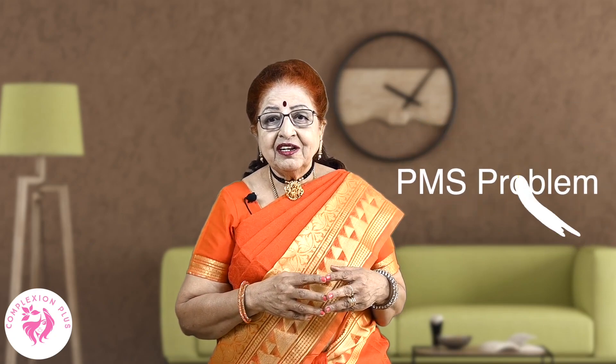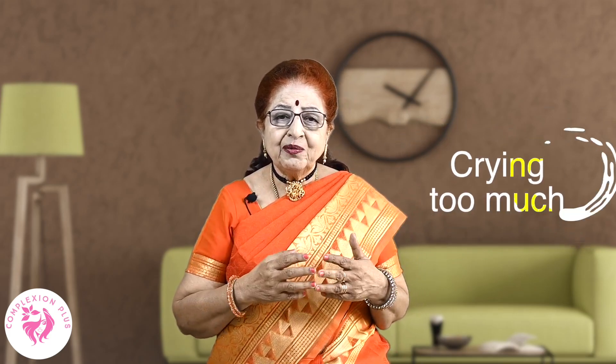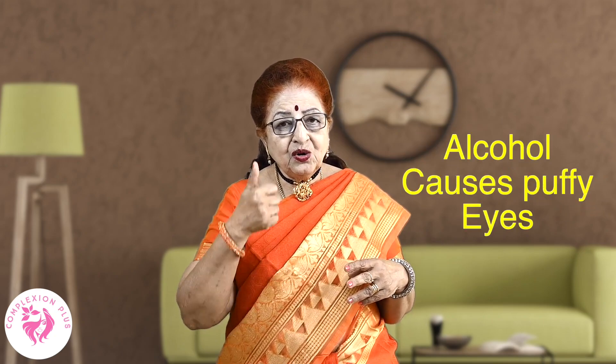If you have a PMS problem, you will see a lot of water retention. Also, there is a lot of puffiness from alcohol consumption. The body gets dehydrated, which also causes the same problem.